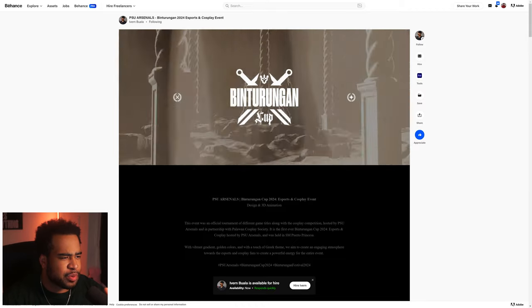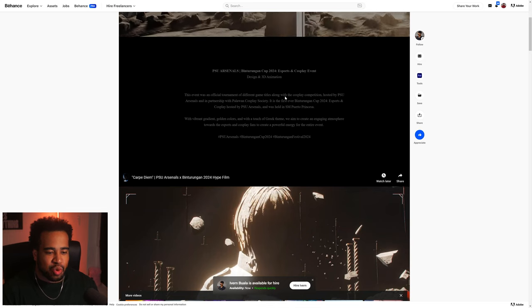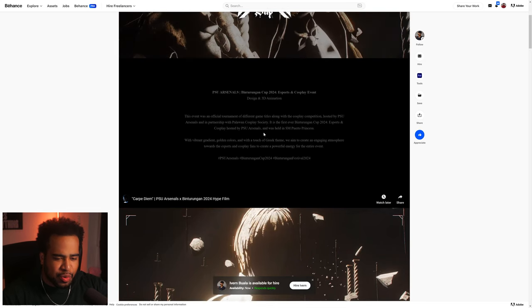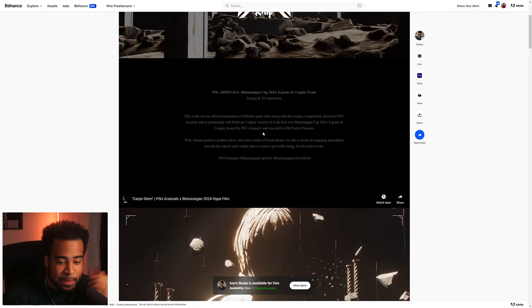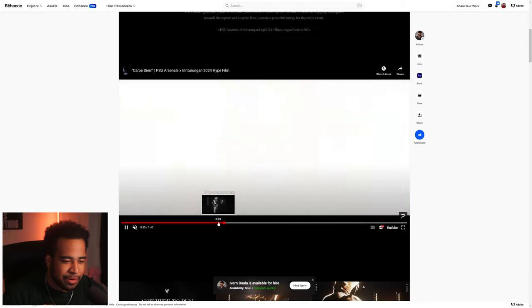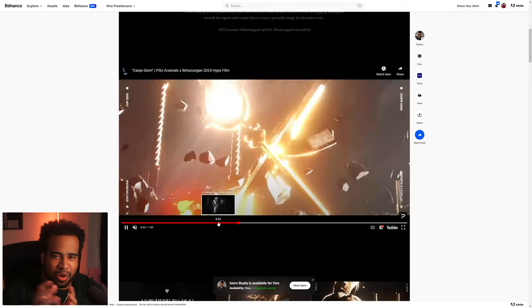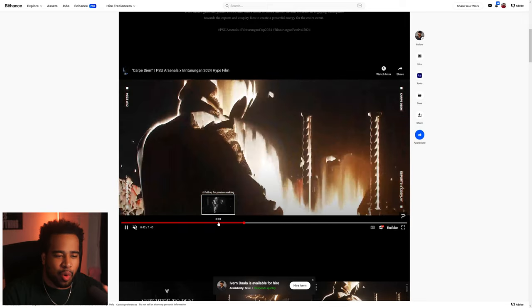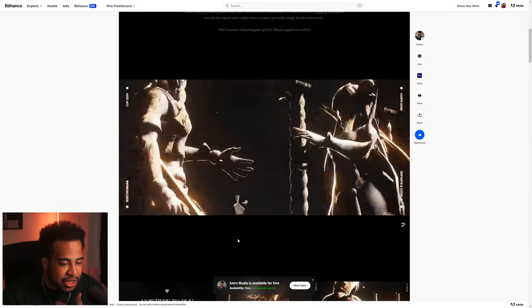Next up is Ivern with PCU Arsenal's Binturungen — some sort of event themed around ancient Greece. The aim was to create an engaging atmosphere for esports and cosplay fans. I really appreciate the cinematography shot placements and the director-esque lower-third typography in the top-left quadrant that makes everything feel more cinematic through the art direction itself.